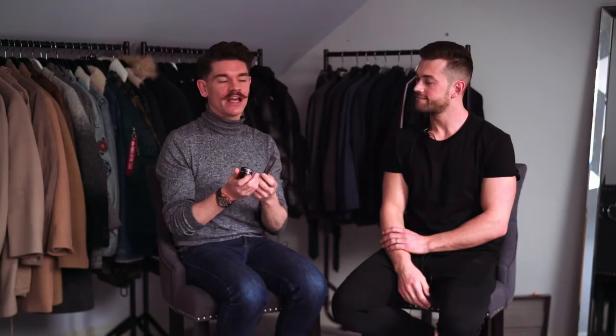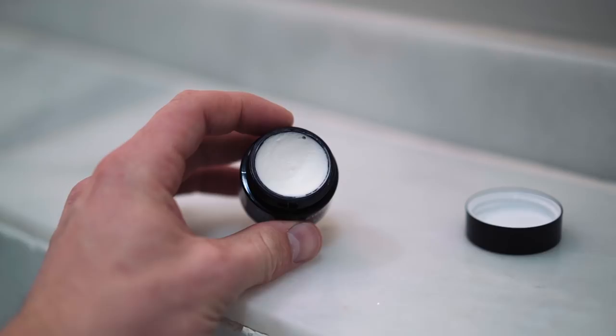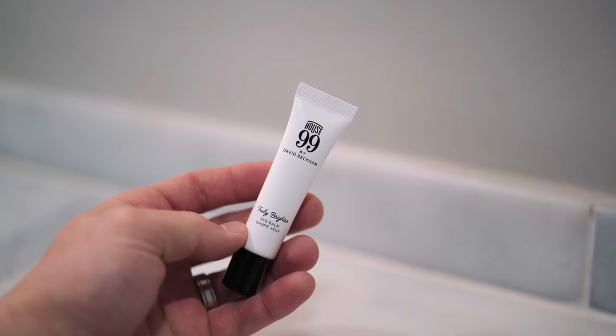Moving on from moisturizers, into another target area: under eye. We actually spoke about this in my video on Robin's channel — Ali picked out one of his five fundamentals, which is the Kiehl's eye cream. This product has a nice creamy texture and lasts for absolutely ages. Eye creams are a product I've only been using for maybe the last year or two, so they're new to my routine, but I literally wouldn't look back.